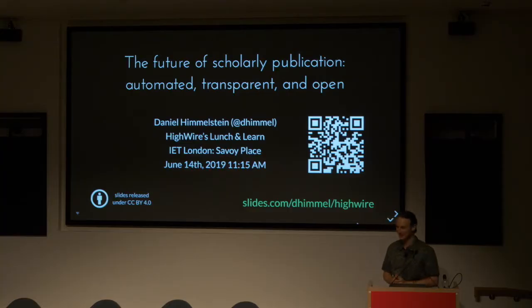Great. So excited to be here in London. It's been a good time so far, although short. I've titled my presentation today, The Future of Scholarly Publishing, or Publication Automated, Transparent, and Open. I did use a QR code, although adoption isn't great. This is the first time I've ever tried one. The slides are online and the QR code goes to the link you see below the slides.